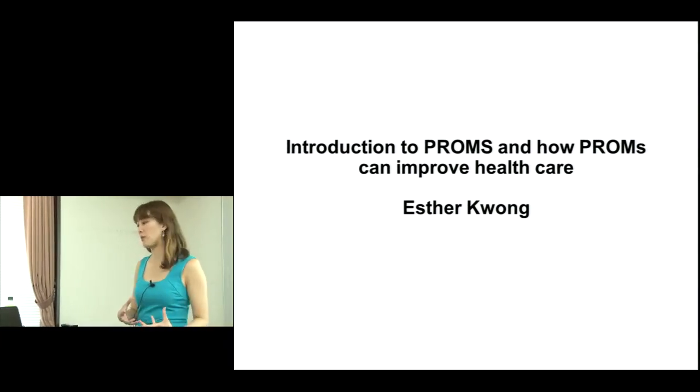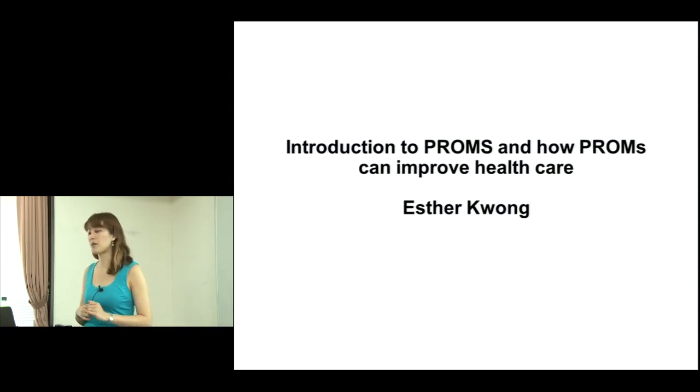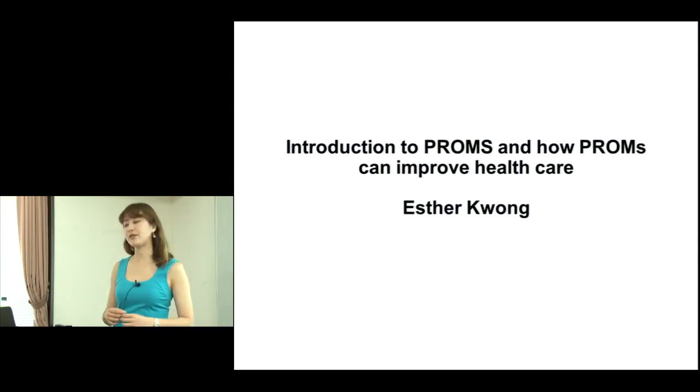I'm going to talk to you about a brief introduction to PROMs — patient reported outcome measures — and how PROMs might or can improve healthcare.